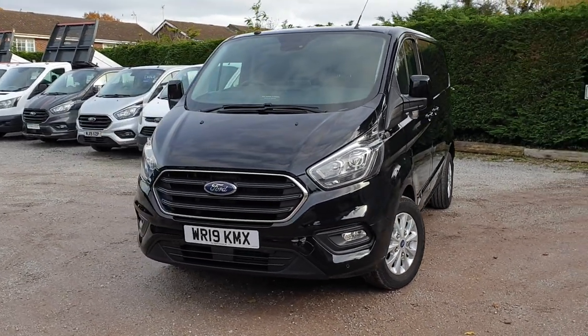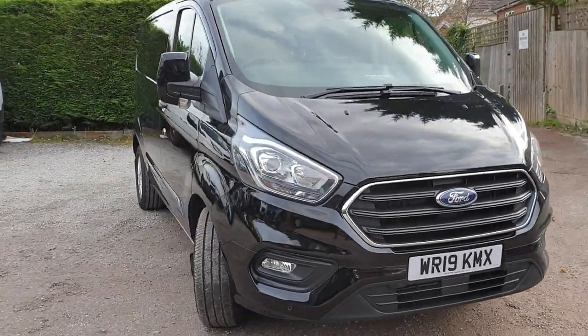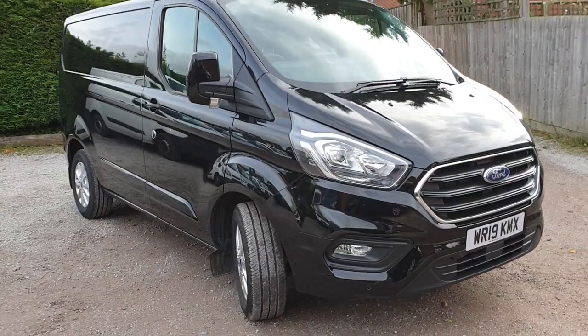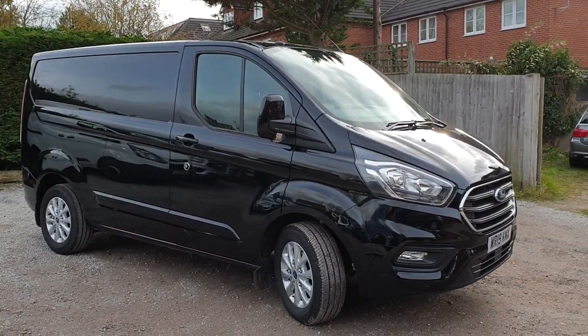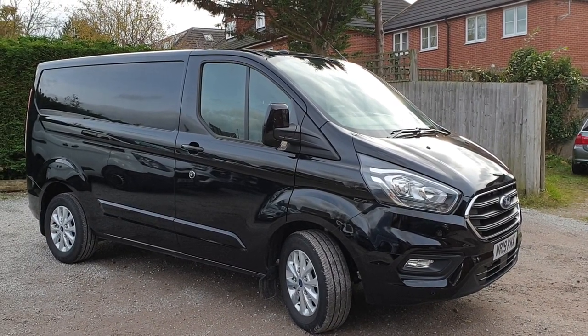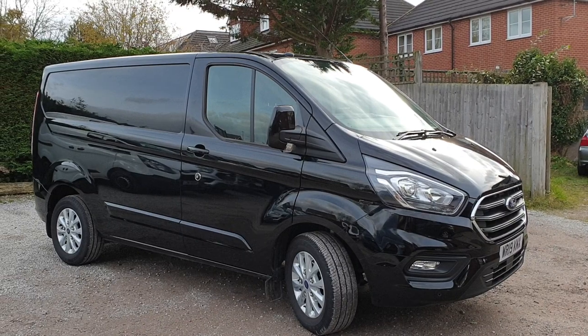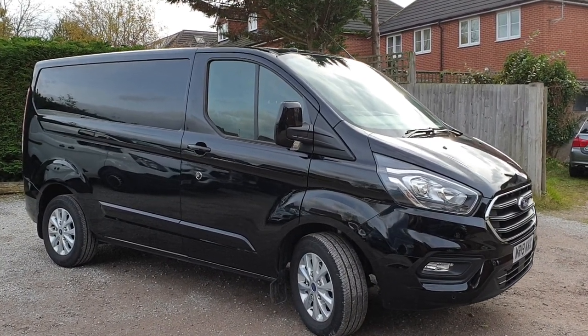All the normal extras we've come to expect on the Transit Custom Limited: full colour coding, alloys, front and rear parking sensors, cruise control, heated seats, heated wing mirrors, heated windscreen for the winter, aircon for the summer, and the new SYNC 3 ice pack system — plug your smartphone in and you've got full app functionality.